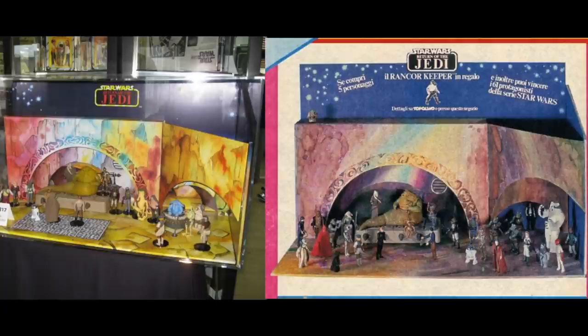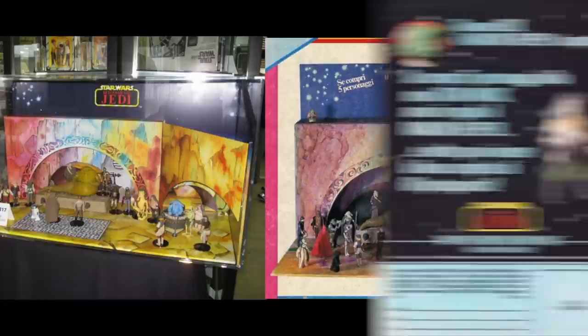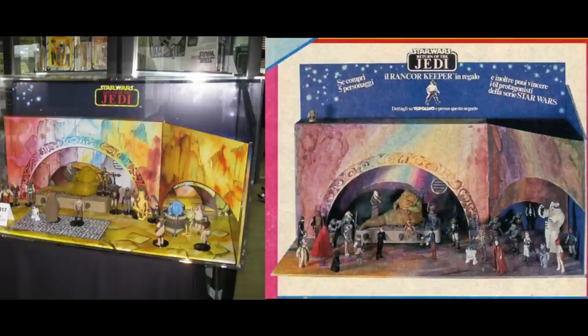According to Google Translate, the text on the display indicates that you can get a free Rancor Keeper figure if you buy five other figures, which was not an unusual promotion at the time. They had way too many Rancor Keepers lying around a little while after the movie was no longer quite as hot, and they were trying to get rid of them. You can see the same idea was used in a 'keep a Rancor Keeper free' ad from Britain, but I'm not really sure why they would make two nearly identical versions of the same display.